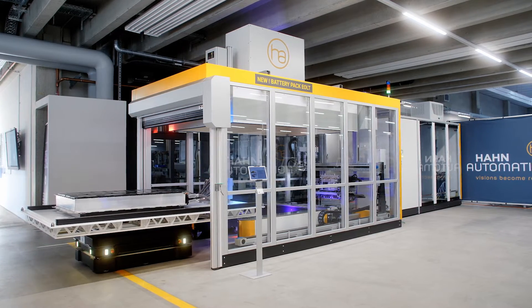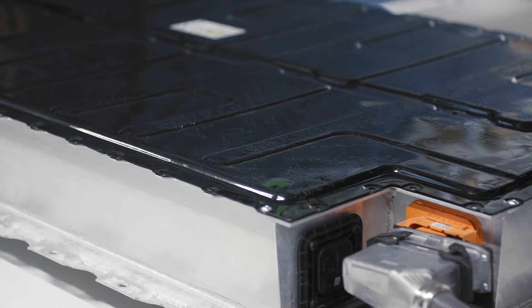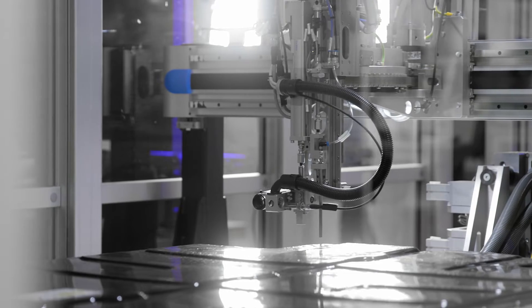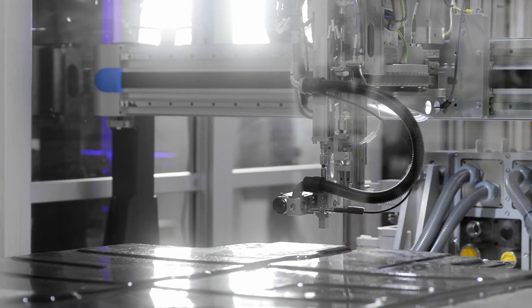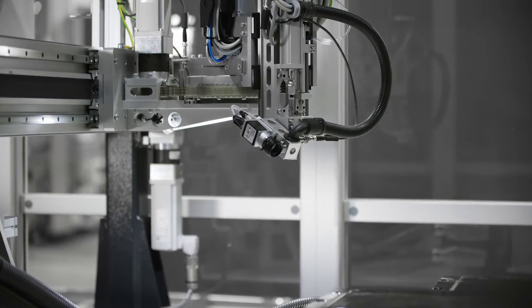This is our latest development: an end-of-line tester for battery systems. In this tester, battery packs coming from assembly are tested for the first time. We test the electrical and mechanical properties, meaning we have a combination of a leak test and an optical test, which are mounted on the handling systems.